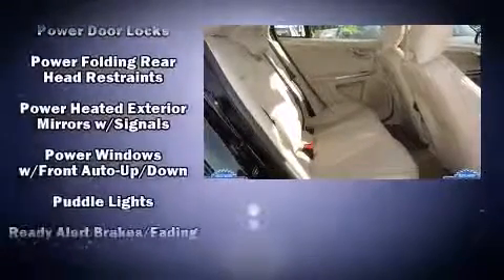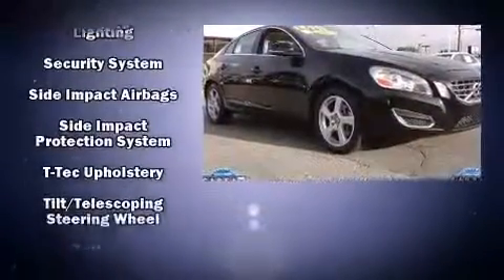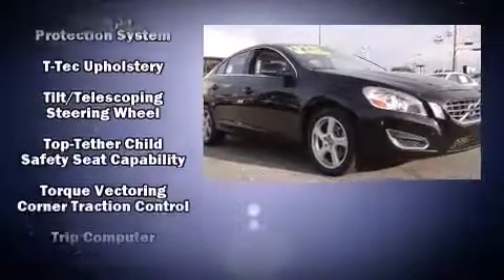This car was designed with safety in mind, allowing you to drive with even greater assurance. It also arrives with a Carfax history report indicating just one previous owner.